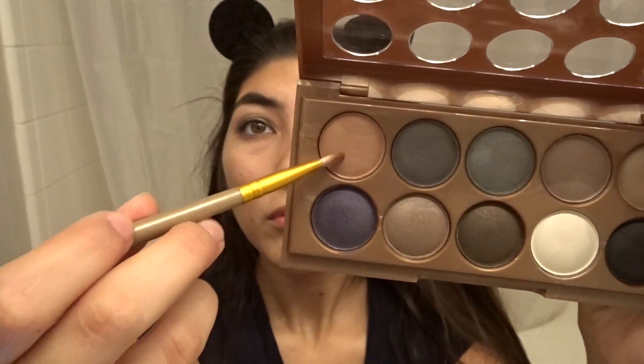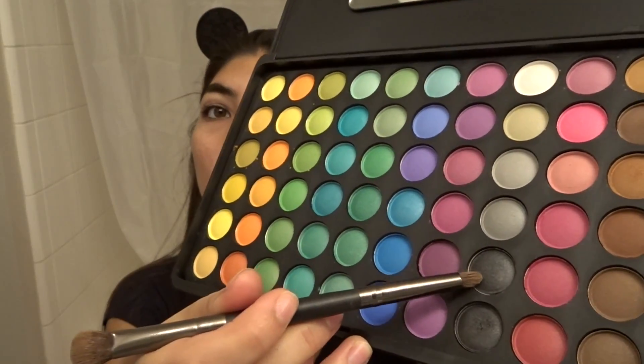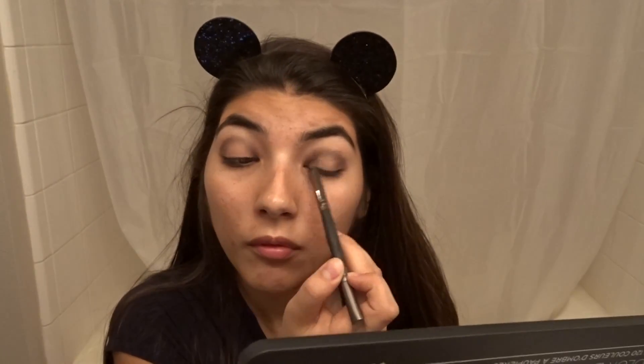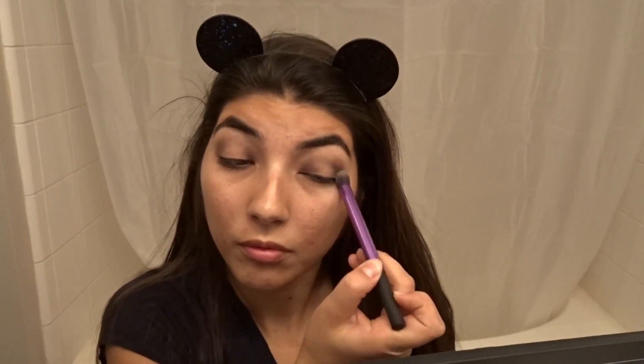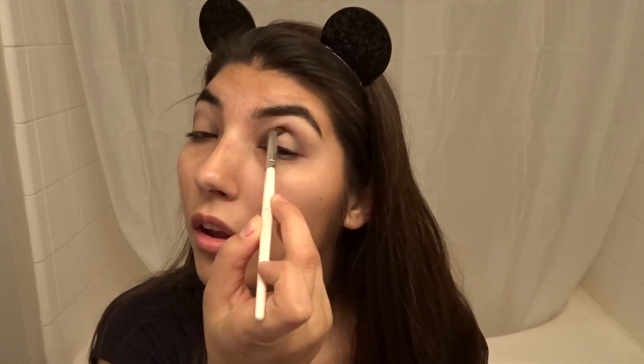Then I'm taking the same palette and taking that blush pink and applying it to the center of my eye. Going in with my pH Cosmetics palette and taking that grayish with shimmer on it and applying it to the outer crease, then with a clean blending brush blending it out.